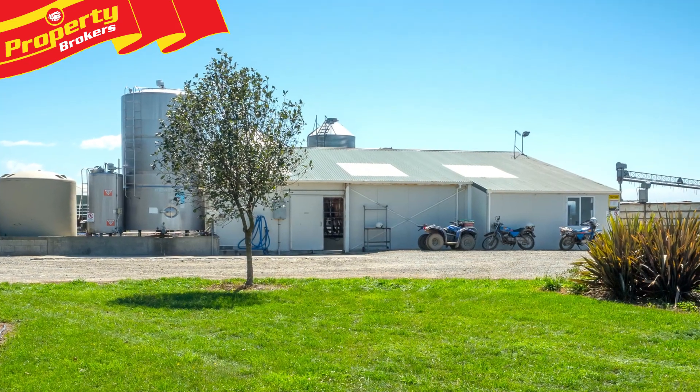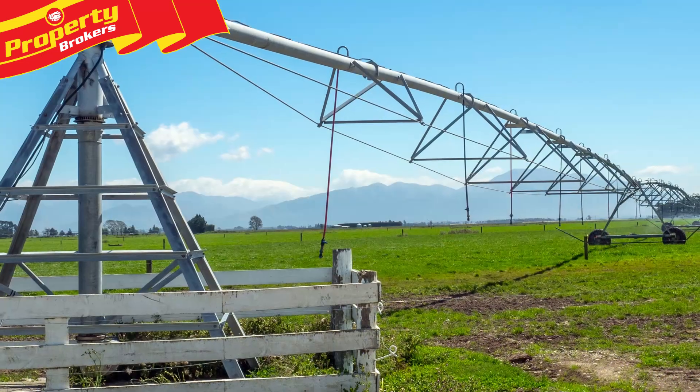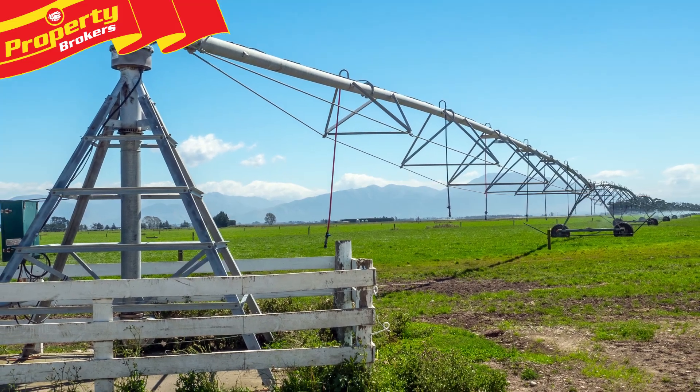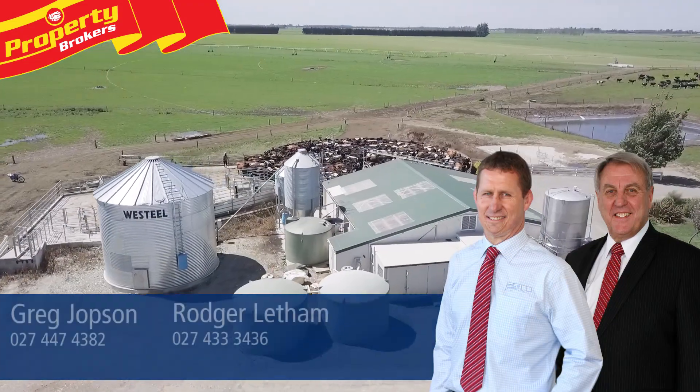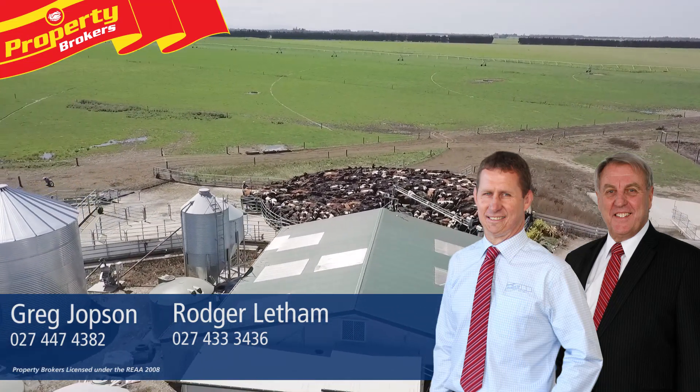Inspection is highly recommended, so contact Greg or Roger now to arrange your private viewing. Greg Jobson and Roger Leatham at Property Brokers Ashburton. Call Greg anytime on 027 447 4382 or Roger on 027 433 3436.